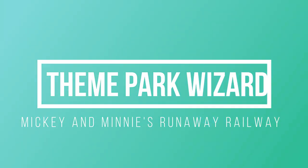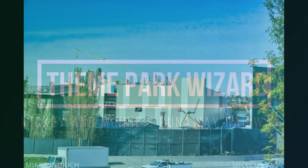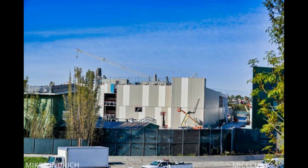Welcome back to Theme Park Wizard. Today we have a Mickey and Minnie's Runaway Railway construction update, and this thing looks fantastic. The building is almost covered up, as you can see from this picture right here. Just a few months ago this was all scaffolding and open exposed steel — now the whole building is almost covered up.